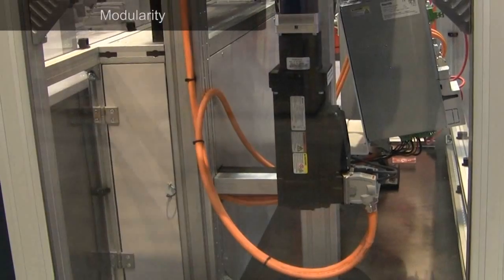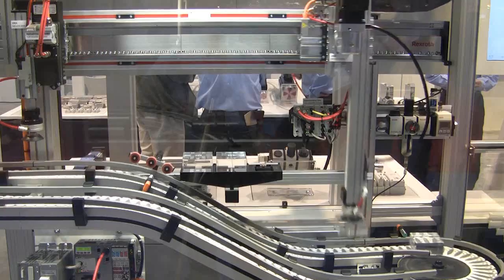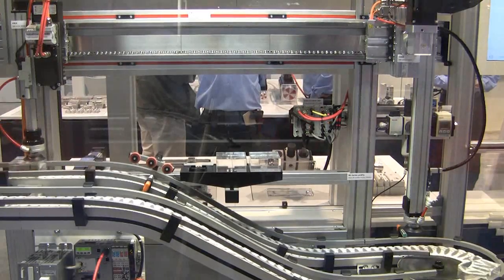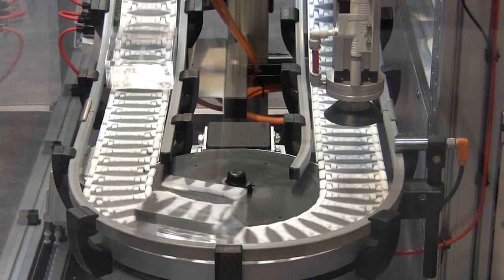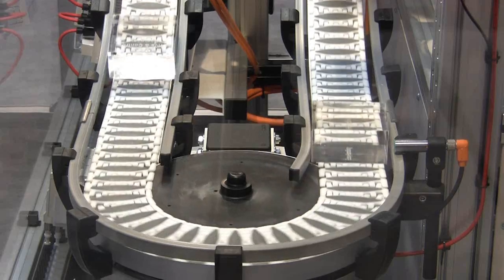Effective mechatronics systems are modular. Constantly changing markets require modular technology, with components engineered to handle changes and updates easily and quickly. Rexroth's widely used VarioFlow chain conveyors provide quicker design, installation, and startup, and feature multiple mechanical interfaces and connectors engineered to make reconfiguration fast and easy.